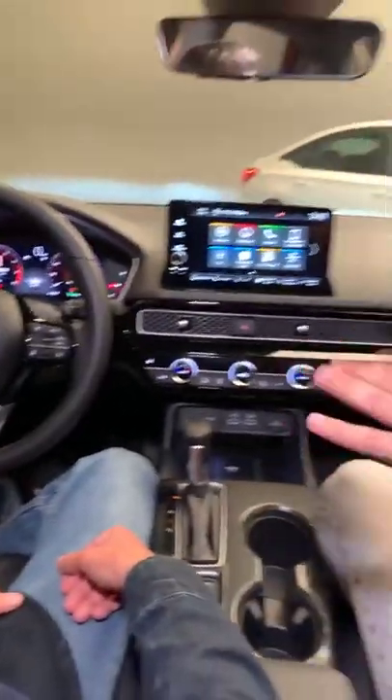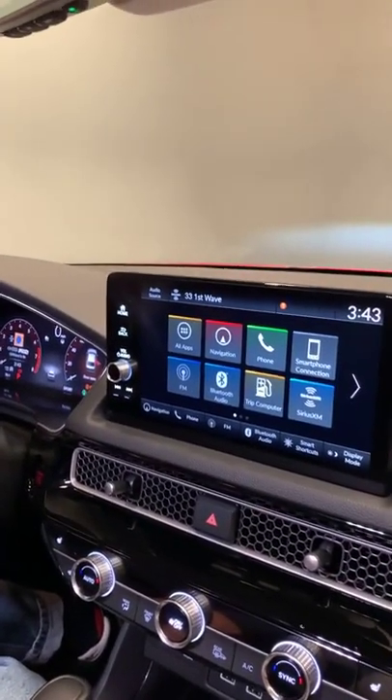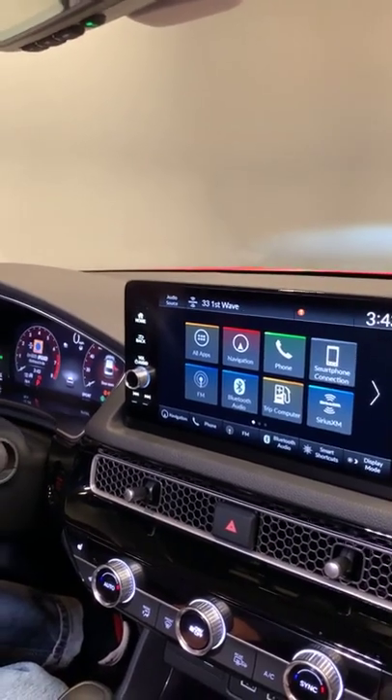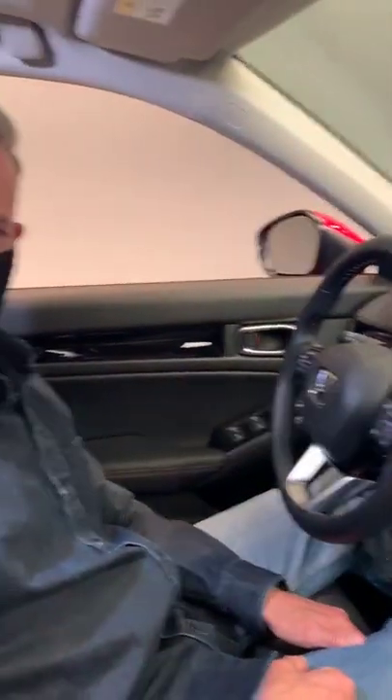We're in the 2022 Honda Civic going through all the interior features, which is honestly super impressive. Let's get to some questions from the chat. On the SI: the sedan doesn't come with a manual, but the hatchback will be next and will definitely have a manual transmission — and Honda arguably makes the best manual transmissions. We will definitely have an SI, and as traditionally it only comes with a manual transmission, that will be the case here. And for super enthusiasts, yes, we will have a Civic Type R coming, also with a manual transmission.